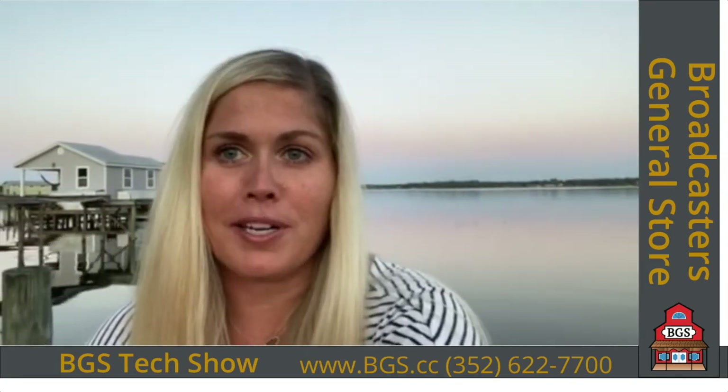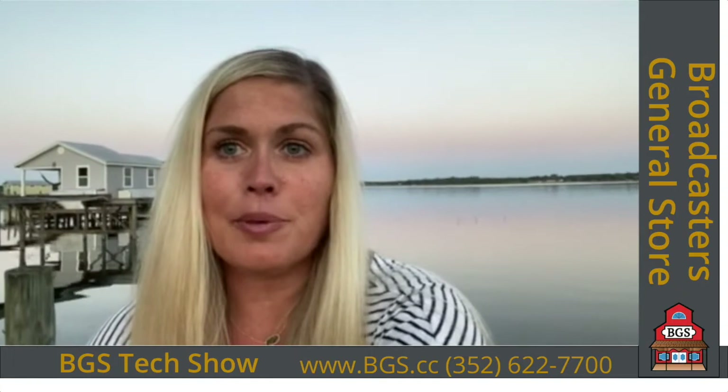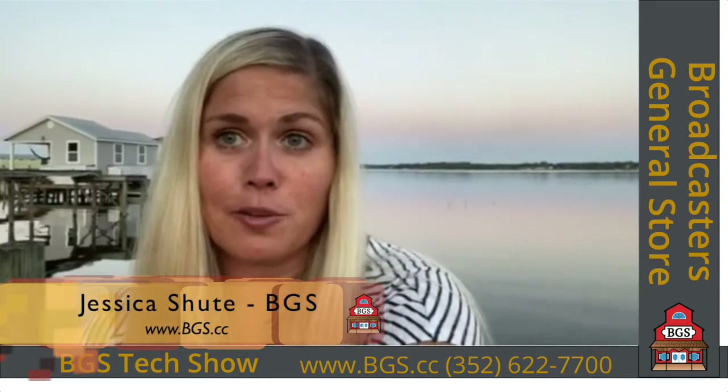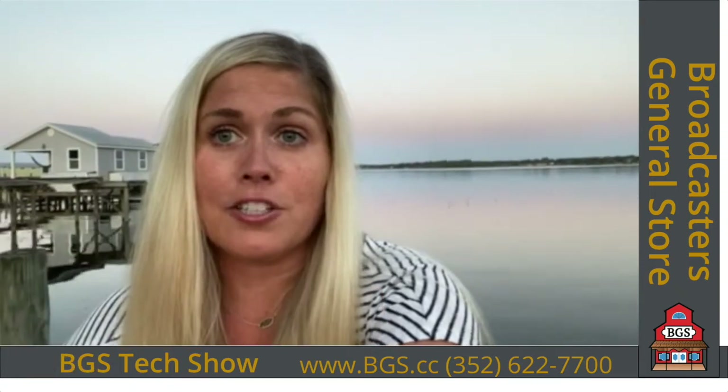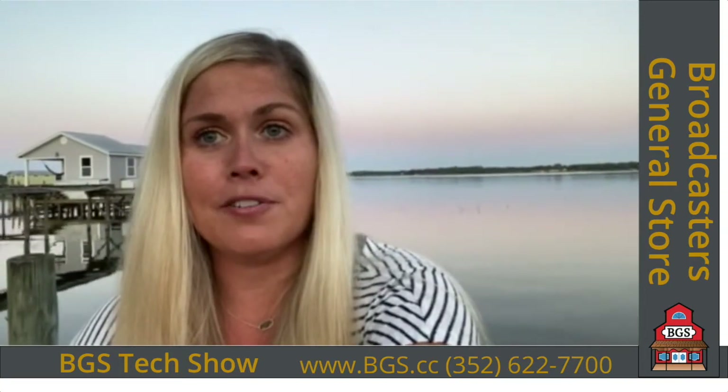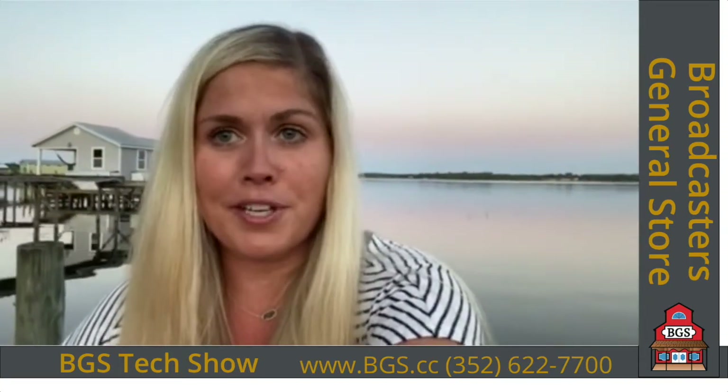This is Jessica Shute with Broadcasters General Store. Since we weren't able to make our annual pilgrimage to Las Vegas this year, we've decided to do things a little bit differently. I'd like to show you one of the really cool products that we would have had in our booth — a transmitter remote control made by Bob Tarcio from Broadcast Devices. It's called the SWP 300.